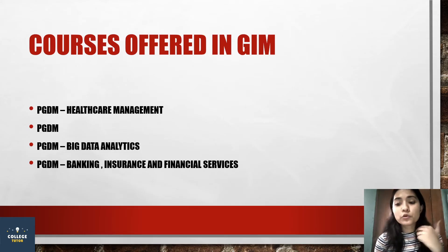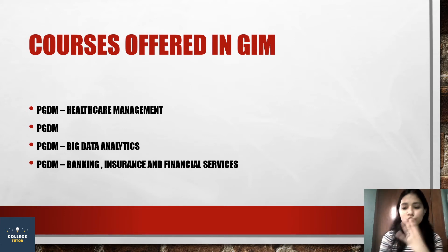If I talk about which courses are offered, there are 4 courses: PGDM, PGDM Healthcare Management, PGDM Big Data Analytics, and PGDM Banking Insurance and Financial Services. These are the 4 courses which GIM offers.